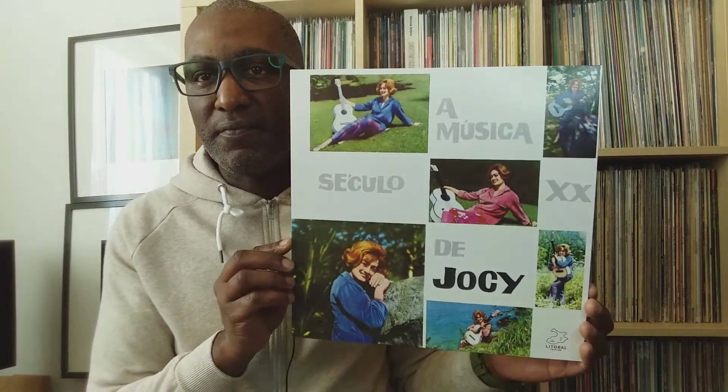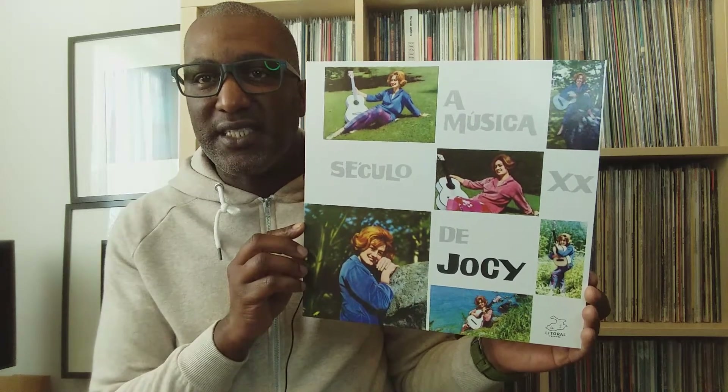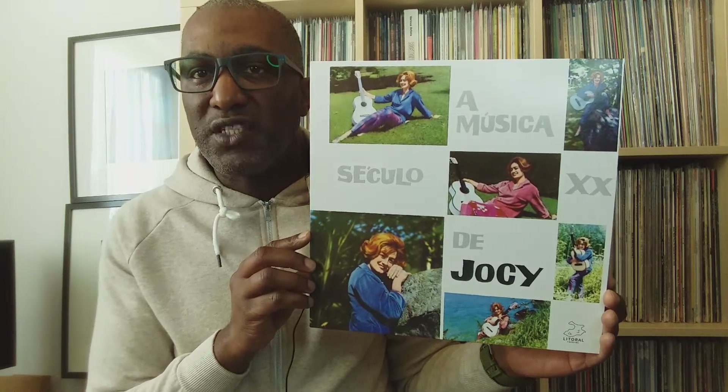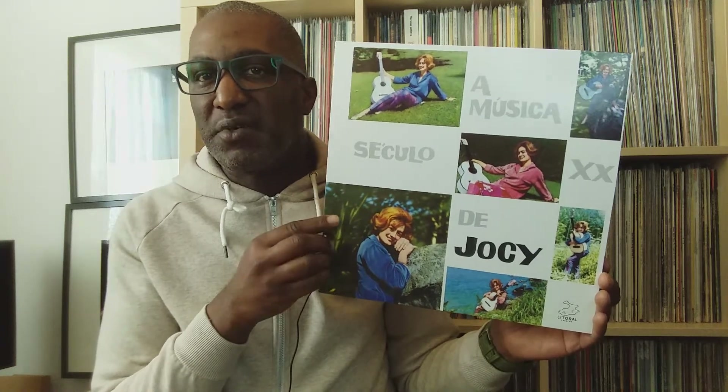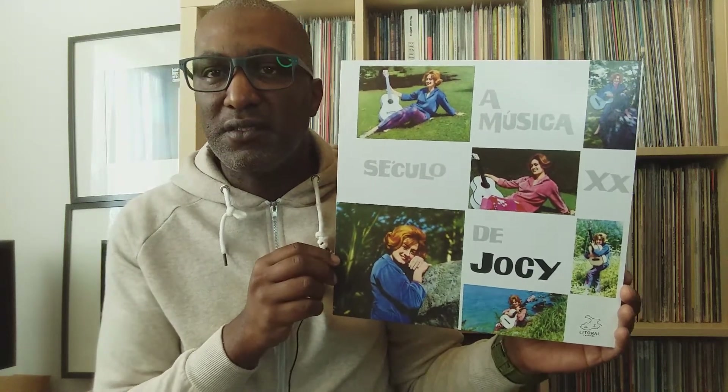The next album is a lovely Brazilian album that I came to hear of the other day. It's on the Literal Records label and it's by an artist called Jossie, and the album is called A Musica do Seculo XX. I did get this translated from Portuguese to English and I think it translates into 'music of the 20th century.' I misread it because the words are kind of not in a linear fashion or a fashion that we would normally read things in.